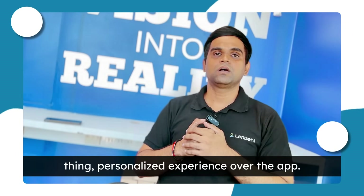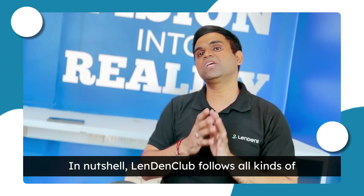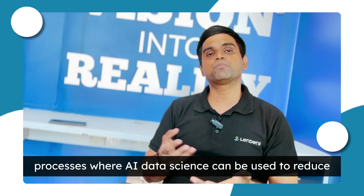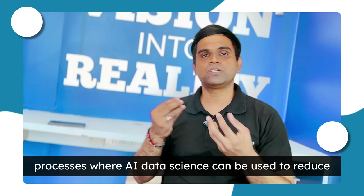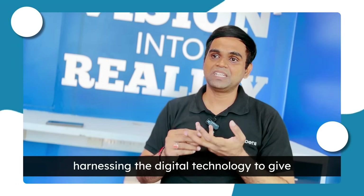Coming towards the most important thing — personalized experience over the app — based on the customer's needs, the app also gets personalized. In a nutshell, Lending Club follows all kinds of processes where AI and data science can be used to reduce turnaround time, improve customer experience, and harness digital technology to give the best experience to the customer.